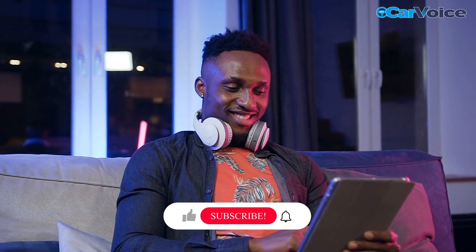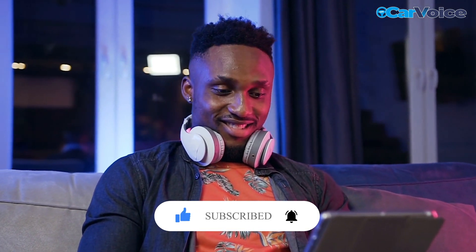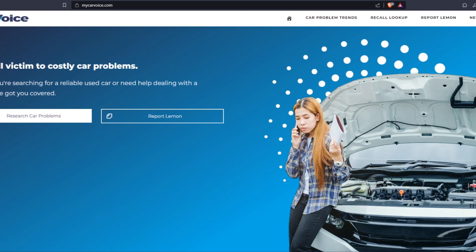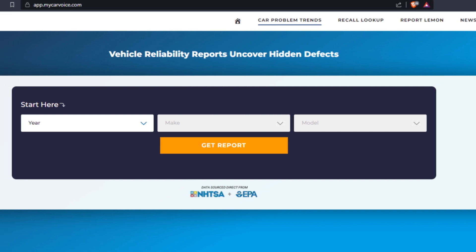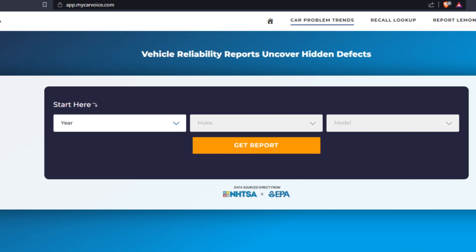If you have any questions or comments, please leave them below. For more automotive news and tips, be sure to check out mycarvoice.com. And if you're in the market for a used or new car, be sure to use our vehicle reliability reports tool to help you find a dependable vehicle.